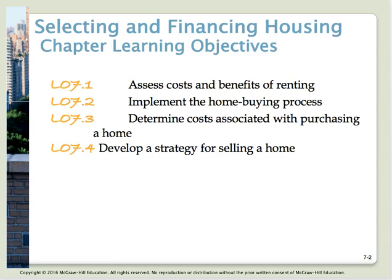Objective number three is to determine costs associated with purchasing a home. It is expensive to buy a home, with many costs including your down payment, mortgage origination fees, closing costs, prepaid interest, attorney fees, real estate fees, homeowners insurance, and personal property taxes. Objective number four: develop a strategy for selling a home. Before selling, you need to look at what repairs or improvements to make, how to determine your selling price, and whether to use a real estate agent or sell the house yourself.